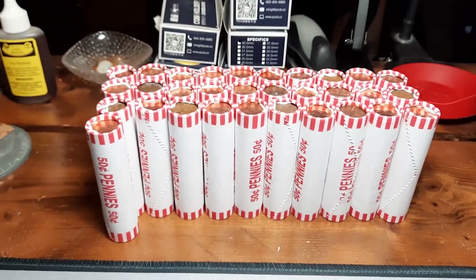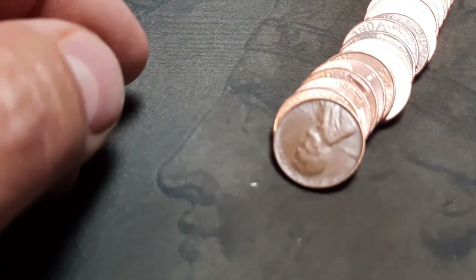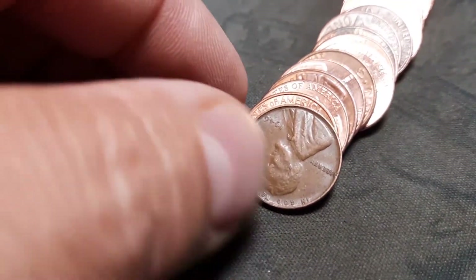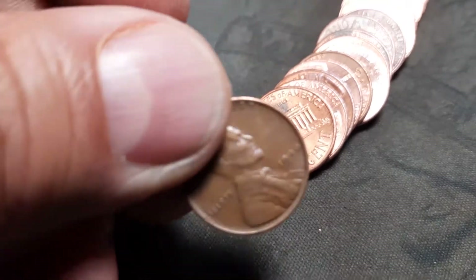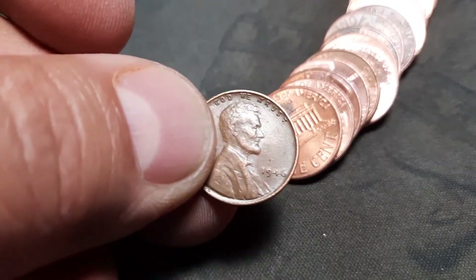Roll 19 and we have got wheat penny number five. 1925 and it is a 1946. Add that to the pile.